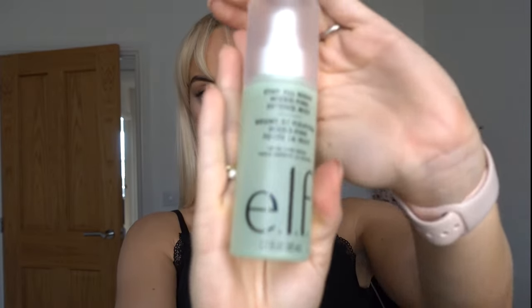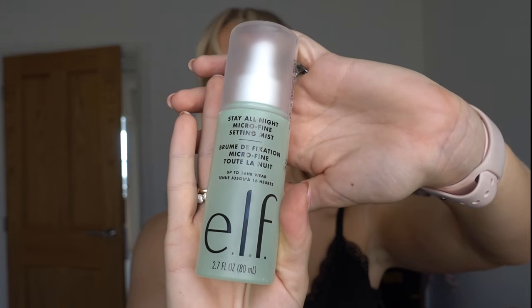This I got from Boots. If you are looking for a good setting spray, definitely recommend this. The one I've been using prior was the Charlotte Tilbury that I got off TikTok shop on discount. But my best friend, who's a makeup artist, uses this. Not only does it smell like a spa — fresh — she's done my makeup at 10am and I've done a whole content day from 10am all the way to 7 or 8pm, gone on a night out, and makeup's not moved. I cannot recommend this enough — it's the e.l.f. Stay All Night Microfine Setting Mist from Boots.